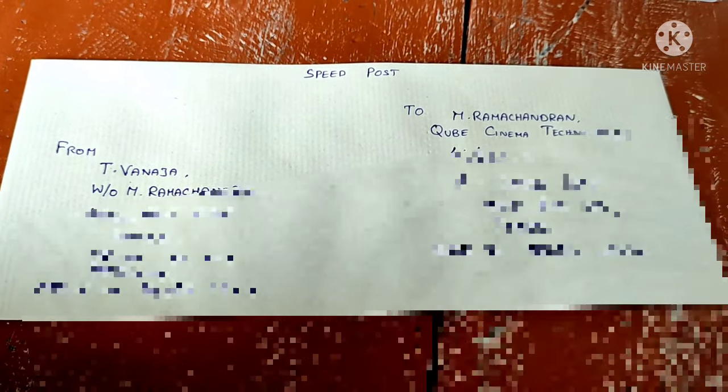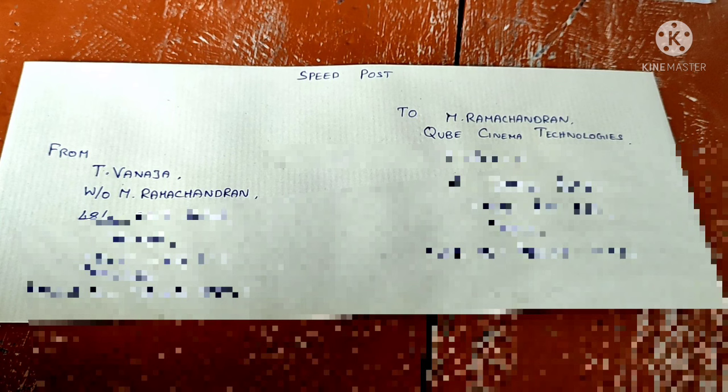If you have a same-state or other-state address, you can mention your name. Speedpost provides a very secure document service — it's a secret.